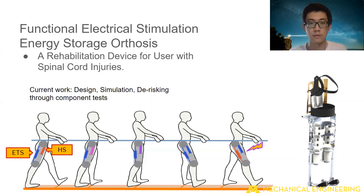At the same time, we're de-risking the project through various component testings. We're aiming to make the design more lightweight and efficient so that the user fatigue sets in slower.